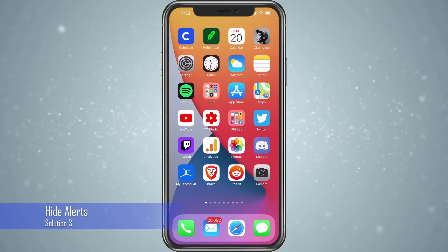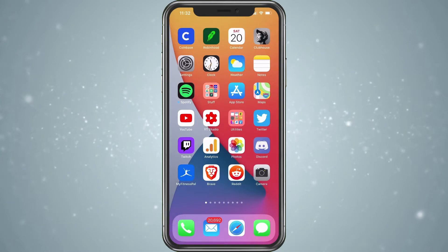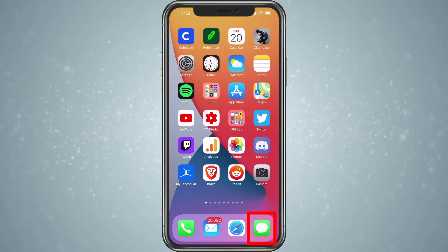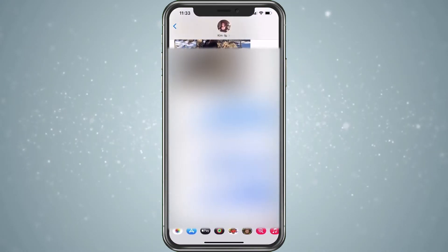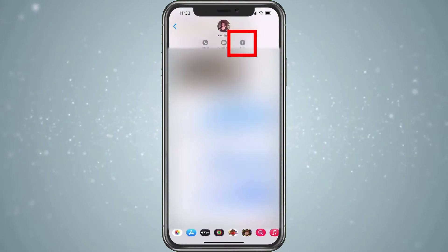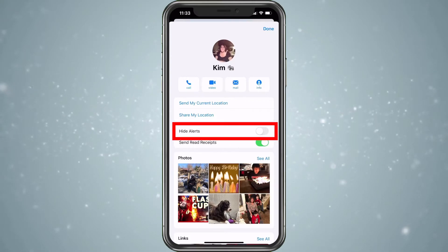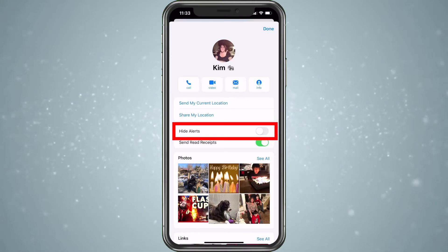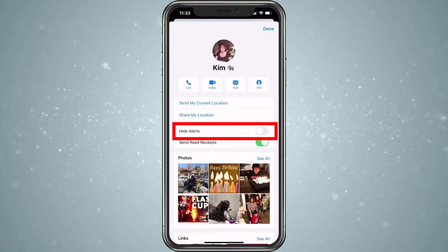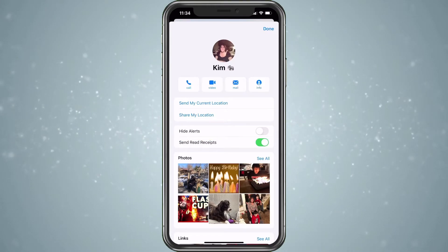Another issue people have is they don't get the alert from their messages. They hear everything else, but for some reason messages don't come in. So what we want to do is go into our Messages app. Once you're in here, go ahead and choose someone. Tap on their picture and then go ahead and choose Info. Here you have the option to hide alerts — you want to make sure this is turned off. This will hide the alerts from this person, or if it's a group chat, it will hide the alerts and the sound. A lot of times these hide alerts get turned on by mistake and people miss them.